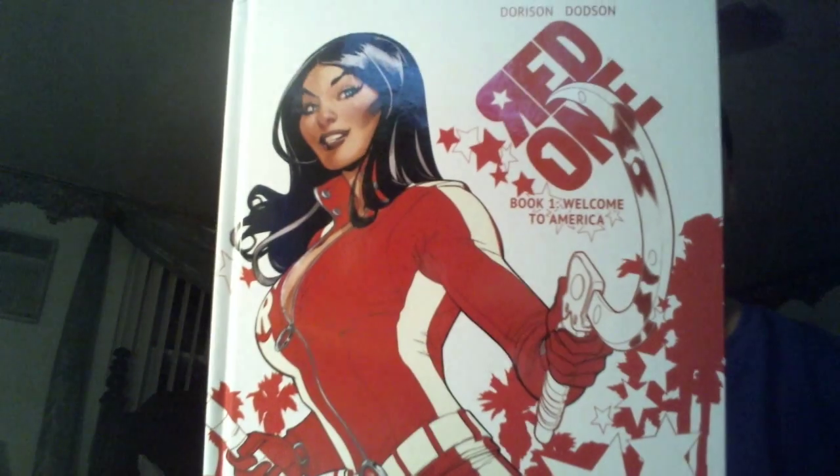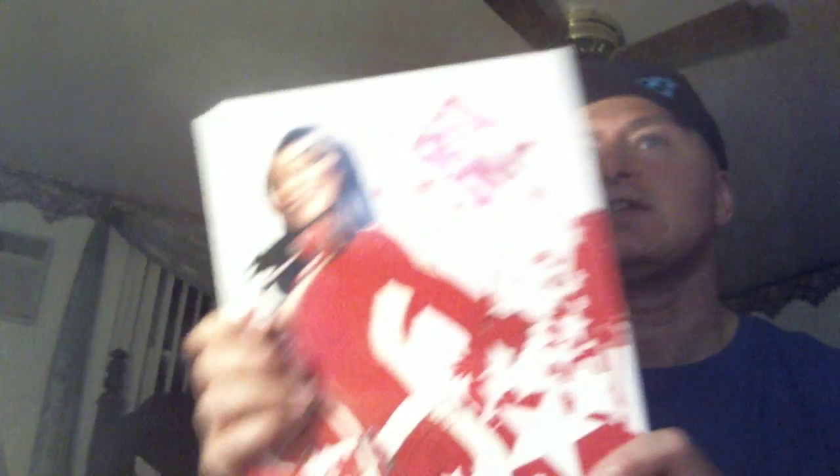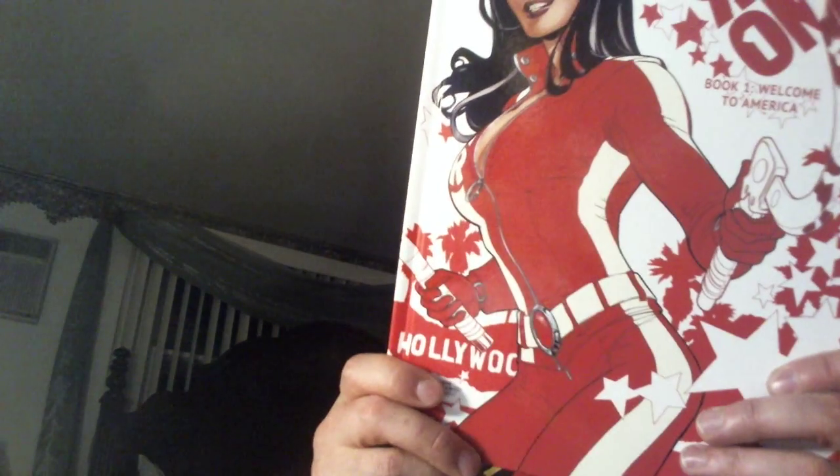One of my favorite artists, Terry Dodson, had a collection here of Red One, which has been coming out from Image. This is a nice big hardcover edition of it. I'm not always so hot on hardcovers, but I am pretty stoked that he has it oversized so you can see his gorgeous art a bit better. I was happy to get that.